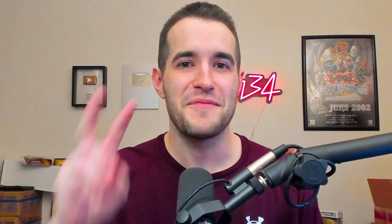Overall, the mystery box was a fun opening. We had some really cool products, we just didn't have the luck of the pulls. Plus we have a couple boxes we haven't opened yet. If you guys enjoyed this, make sure to let me know you want me to do something like this again, and subscribe to the channel. Make sure to check out the Twitch stream as well — five days a week. Shout out to TCG Trust Cards, Stoneful Show, Tomato Juice, Daxter, JT Cho, Clayton Fitzgerald 87, Brett Palmer, Puffins Doom, Ernesto DeAnda, Stanley Mimic Gecko, Ian Moussa, Junior Barney, John Nolan, Anandatai Show, and Tom McLean. Thank you guys for supporting the channel — I'll see you guys next time. Peace.